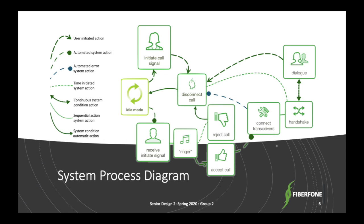Here we have a diagram of the primary subsystems of the Fiberphone. From idle mode, either device can initiate a call, sending a signal to the second device, where the second user will answer the call. Once the connection is established, the two-way conversation can begin. Since the system has a dedicated fiber optic for each side of the conversation, there is no interference in the bidirectional signal transmitted, and either device can disconnect the call at any time.